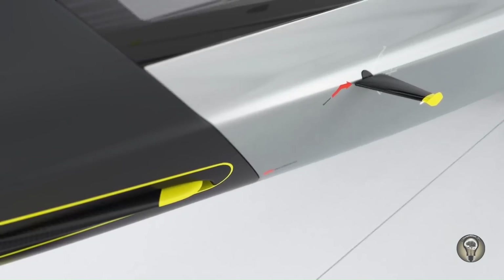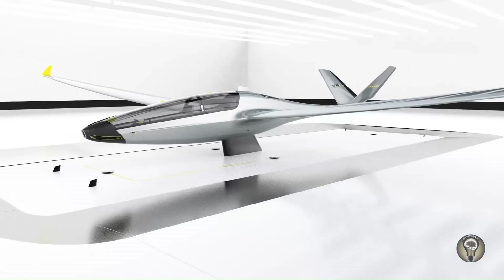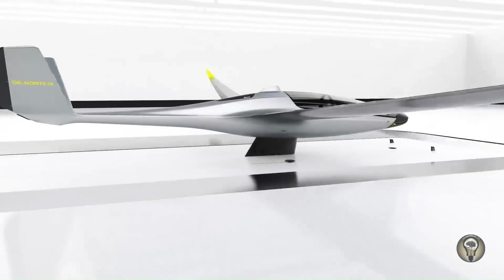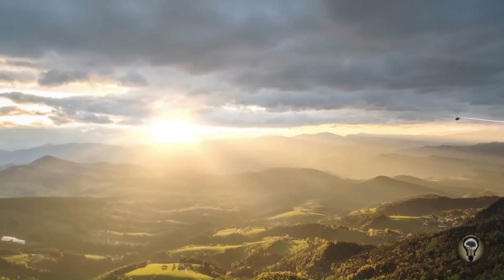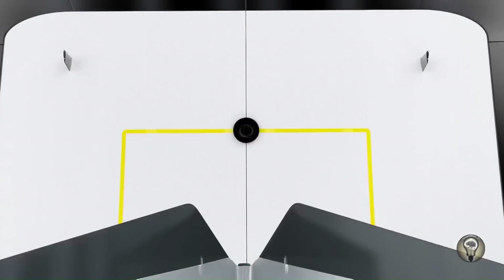This concept provides certain features to fit the needs and requirements of a sharing system. Norte is a self-starting glider with an electric engine as its propulsion system and a tail-dragger undercarriage, making it possible to take the plane into operation without any further help.